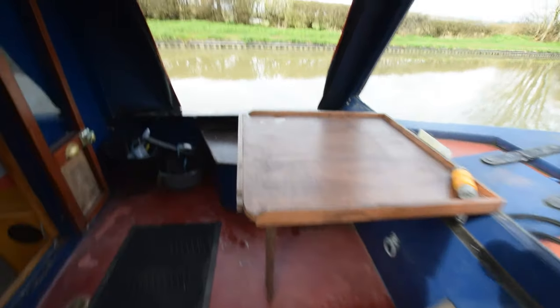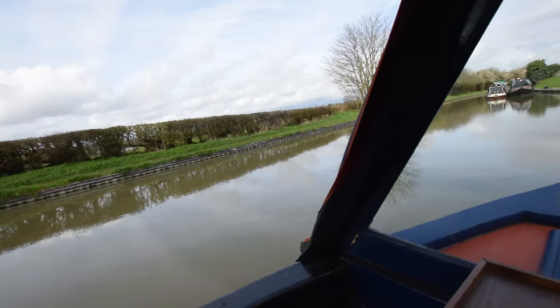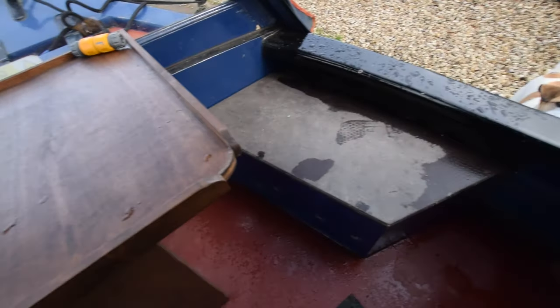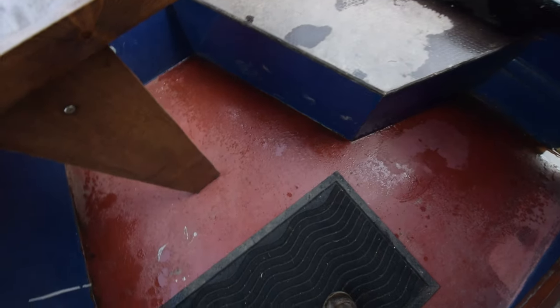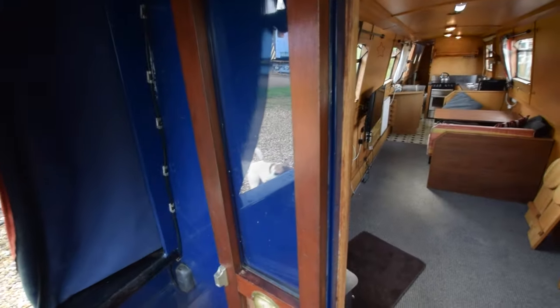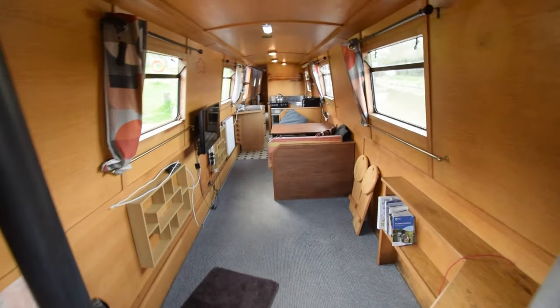Nice table there. There are seats either side so you can sit down and eat or play games — Scrabble used to be our game on the narrowboat. Glazed cratchboard. There's storage under the seats. The water tank's under my feet here — stainless steel, 500 litres. Glazed front doors, and in we go.